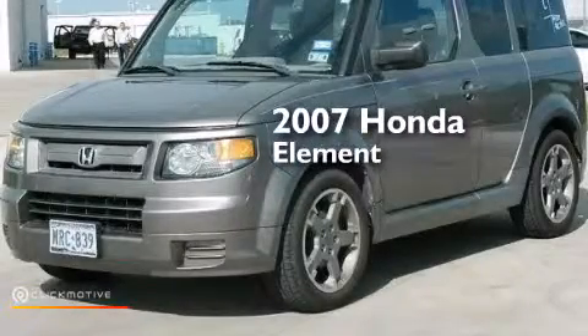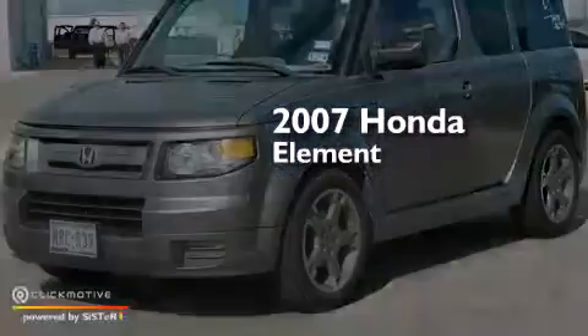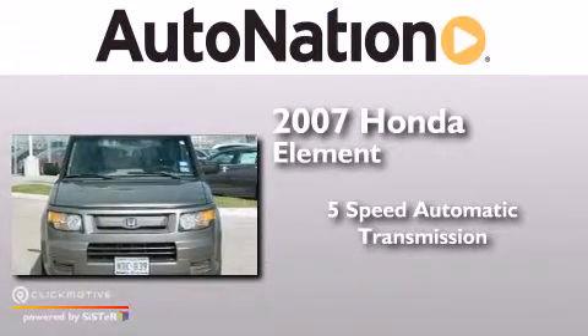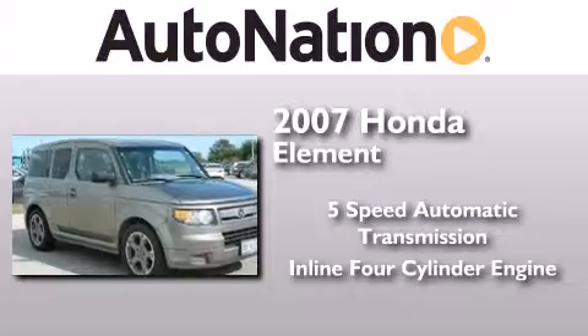This is a 2007 Honda Element. This crossover has a five-speed automatic transmission and an inline four-cylinder engine.